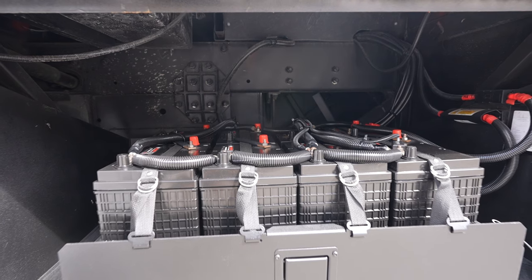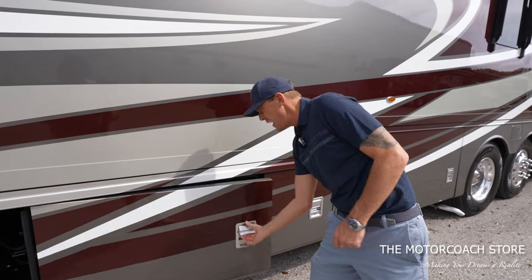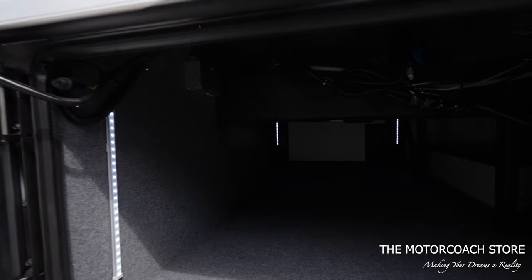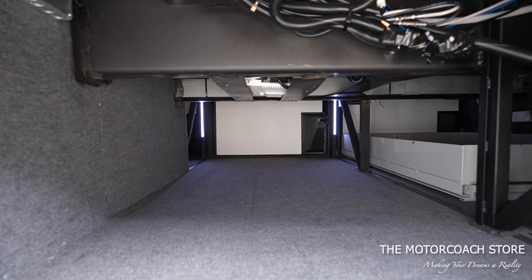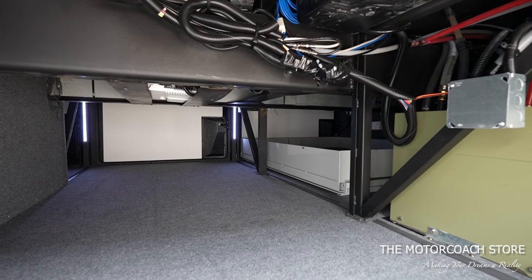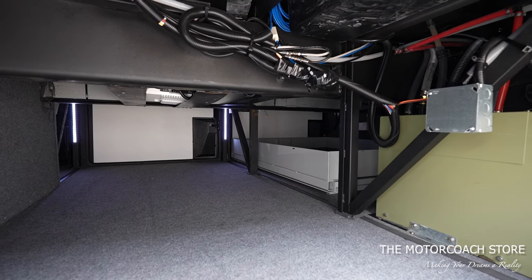In the first bay here, we've got the house battery bank — you can see it's extremely clean. And then bay two is going to be a full pass-through bay. There's no slide tray here, which gives you a little more height, and you can notice it's very well lit. Newmar does a great job with the lighting, not only in the bays, but in the entire coach.